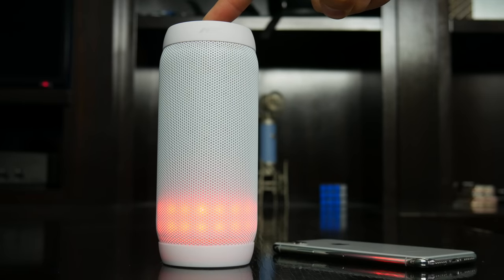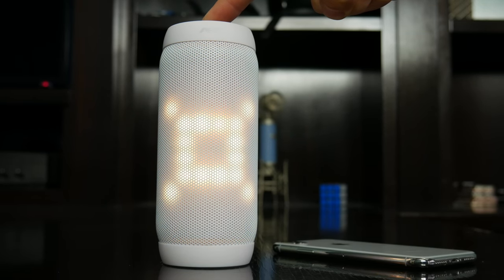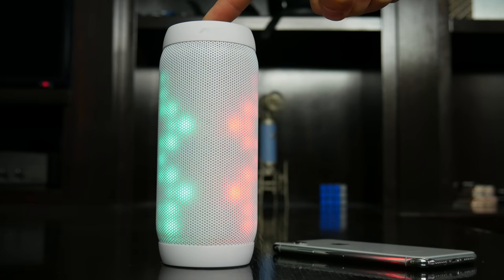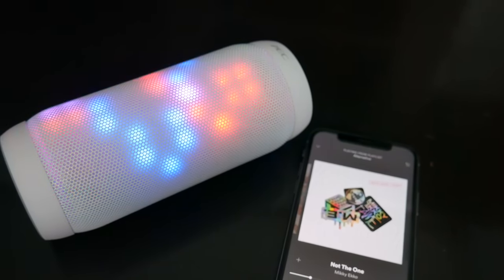As far as the LED light functionality, you've got a whole bunch of different modes to flip through that showcase a rainbow of colors and a bunch of patterns to go along with the music. I know LED speakers aren't necessarily for everyone, but I always liked how they add a little bit of color to the setting. Most importantly though, the speaker sounds great and gets plenty loud, and here's a quick sample so you guys can get an idea.